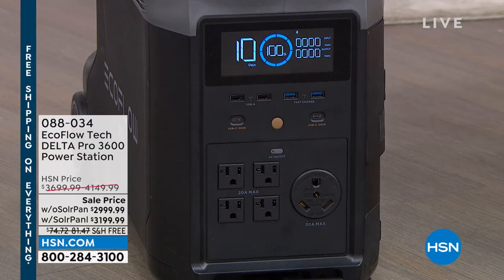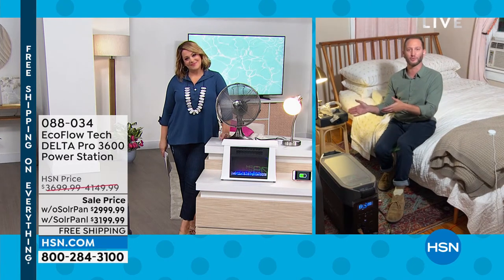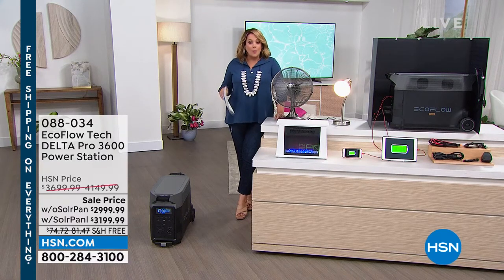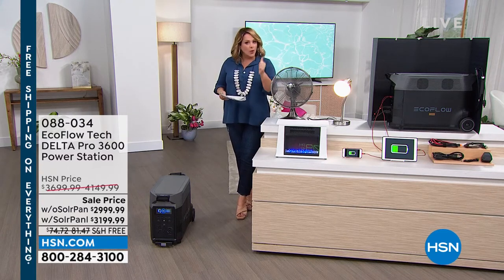There are so many advancements with our Delta Pro. We're showing you those ports — USB ports, USB-C ports. Have you ever seen USB ports and an LCD display on a gas generator? That 30-amp plug on the front — you can plug an RV directly into your Delta Pro. If you want more power, we offer an extra battery you can connect directly to your Delta Pro and double the amount of power and time you have.